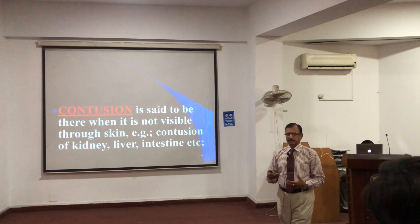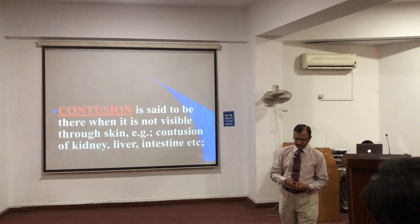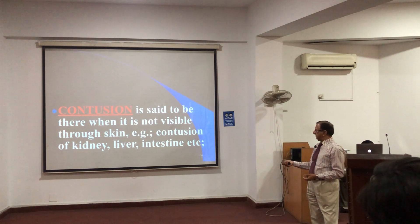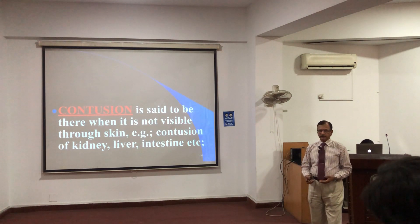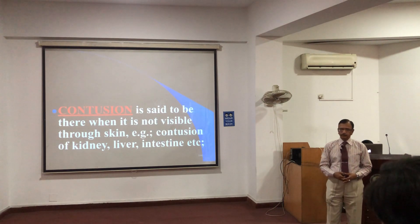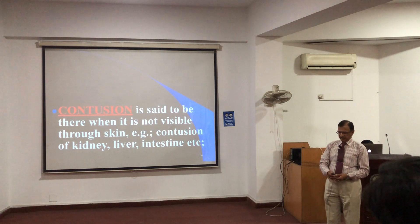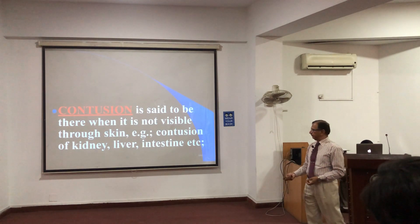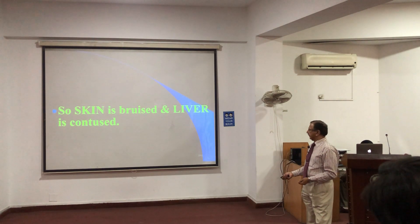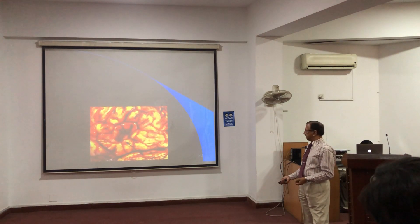The surfaces are intact and there is bleeding under the surface. That which is visible through the skin is called a bruise, and in the viscera like kidney, liver, and intestine, it is called a contusion. So bruise is for the skin and contusion is for the contents of the viscera.